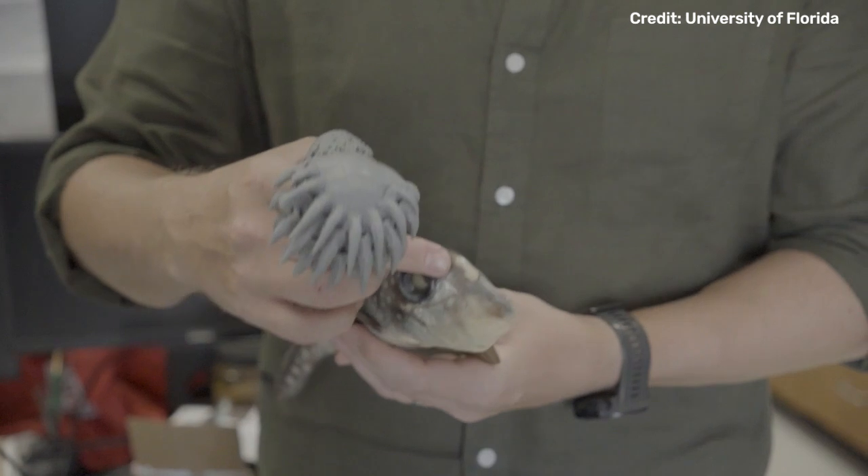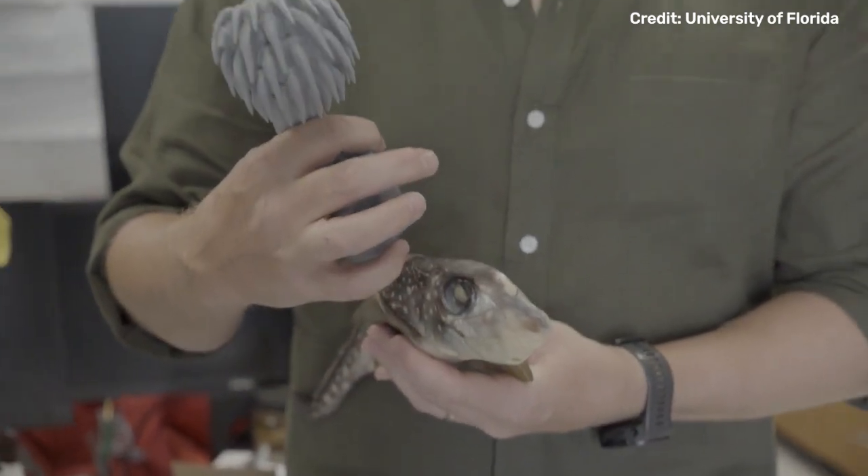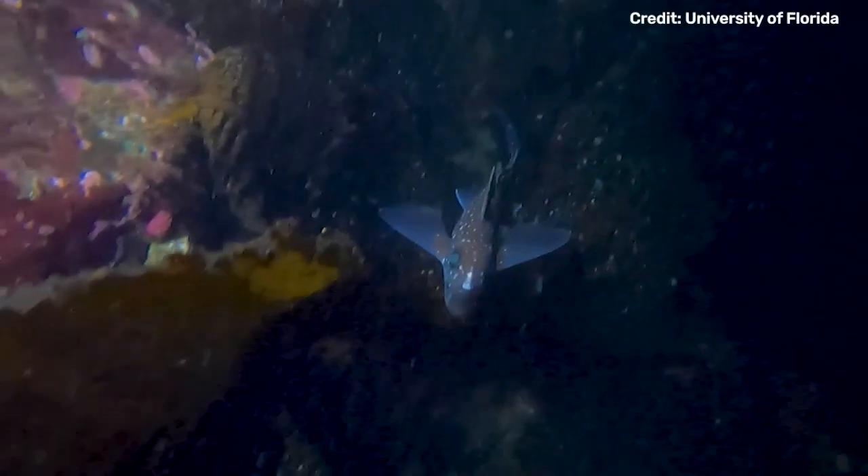What this really shows is the dynamism of teeth more generally. If we can find teeth on the forehead of these fish, where else might we find teeth?